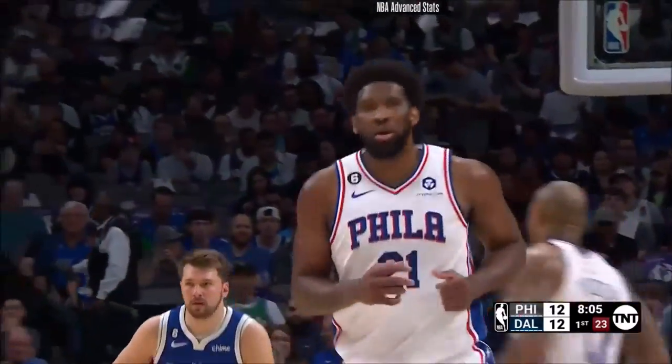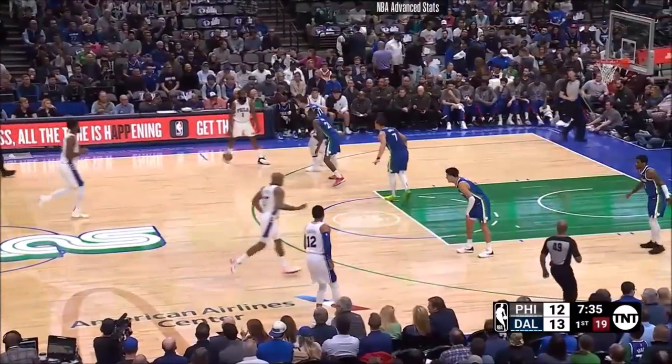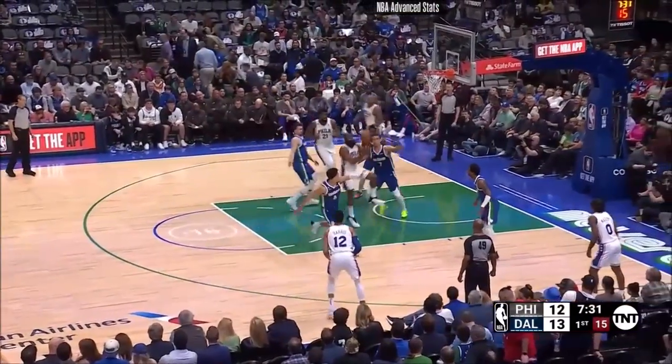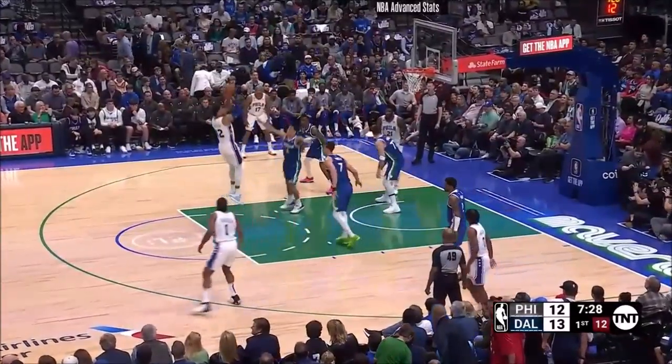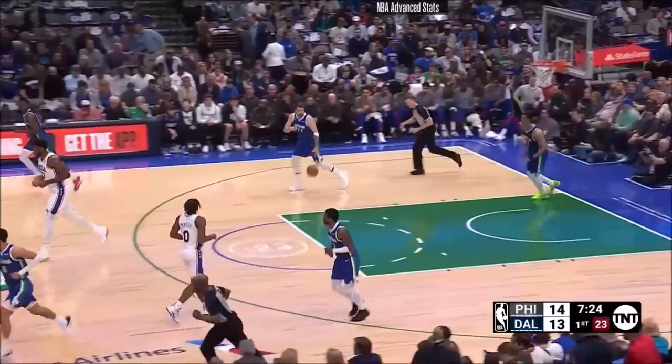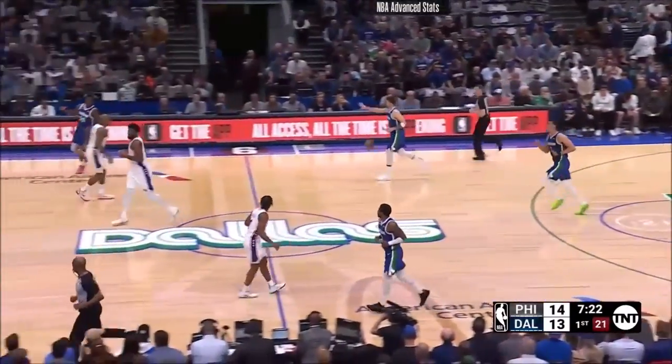Did you see how big a lateral step he took? Now can Luka adjust? How quickly can he adjust, playing with the talent, the caliber of Kyrie Irving? Harris! Second early bucket for Tobias Harris, and the Sixers move back in front.